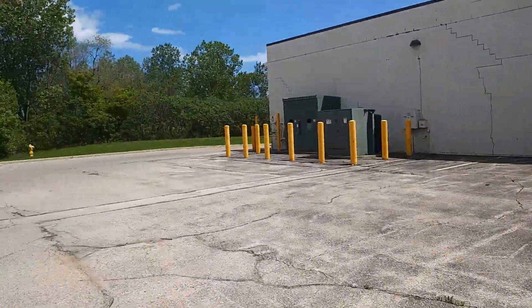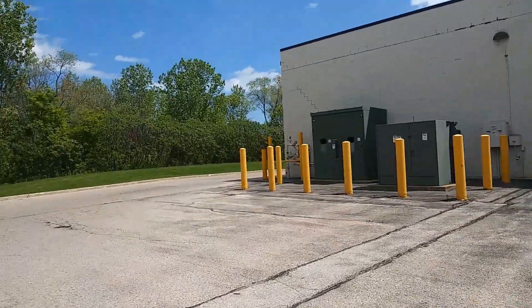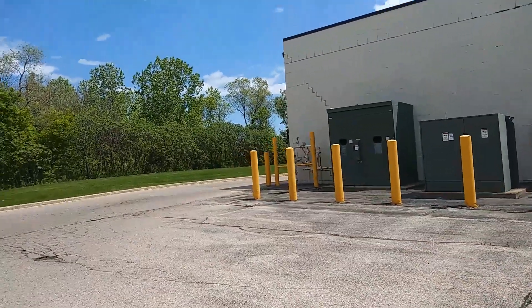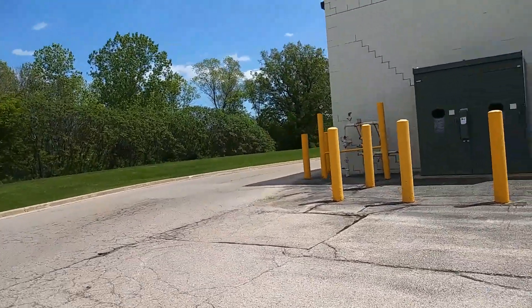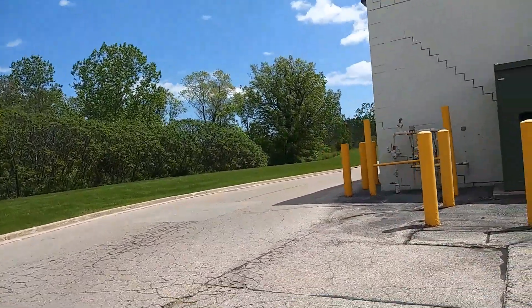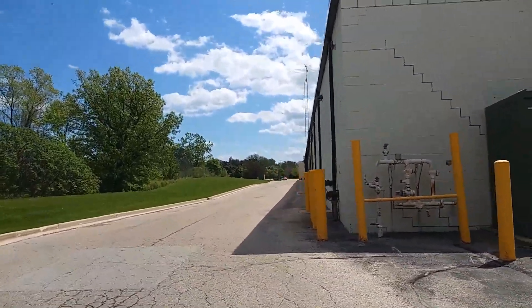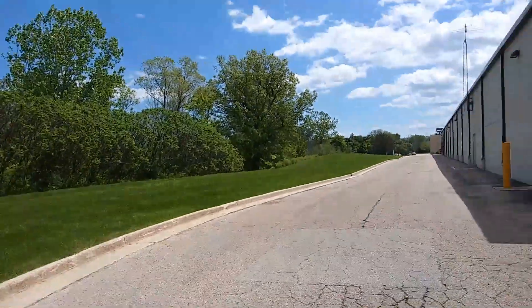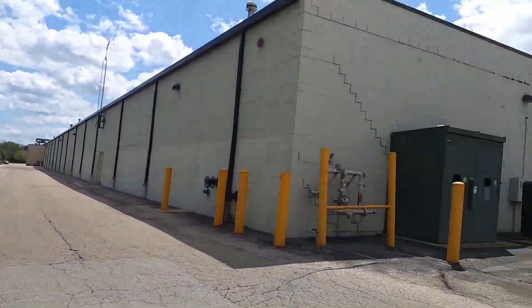I think I might have got those in the shot when I was walking around. Just up here today, just filming stuff. Nice little grassy area here. Yeah, there's nothing back here.